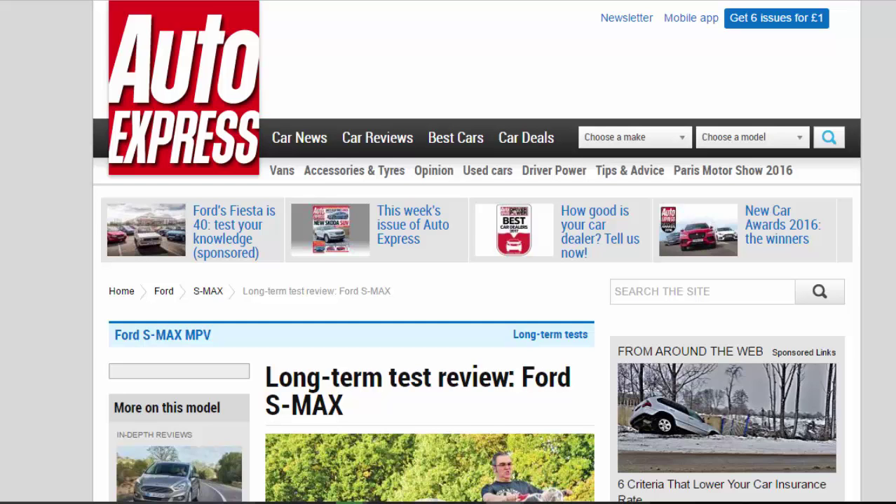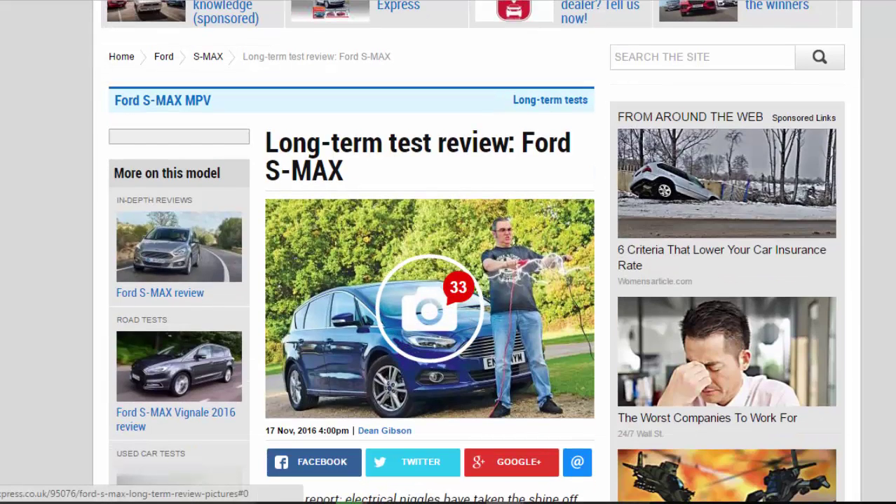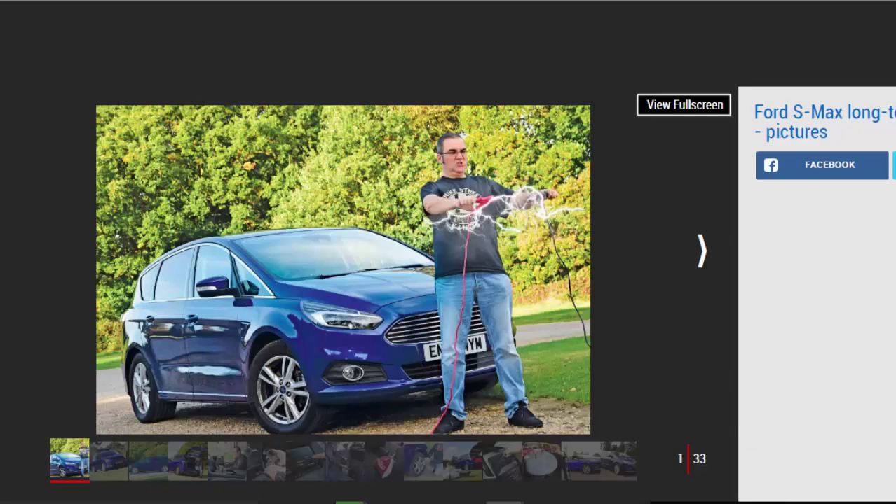Long-term test review: Ford S-Max fourth report. Electrical niggles have taken the shine off our Ford S-Max MPV. Verdict: four stars. The more time I spend with the Ford S-Max, the more it charms me with its mix of versatile features that make everyday life easy, decent performance and cosseting ride comfort. It's not the best MPV out there, but despite a few niggles it's coped well with everything I've thrown at it so far. Mileage: 14,883. Economy: 44.0 mpg.